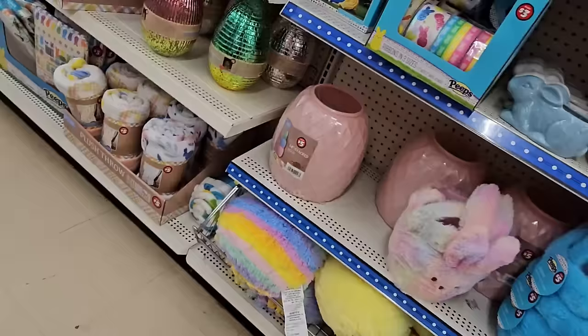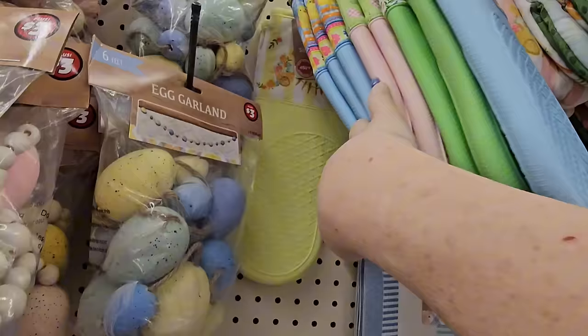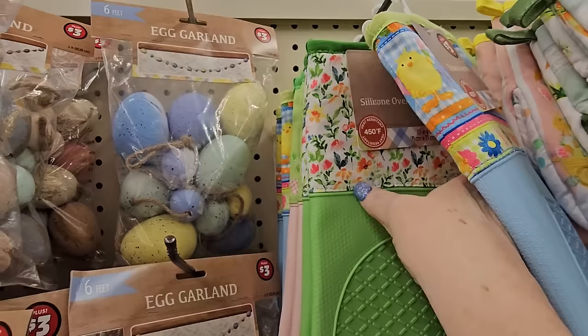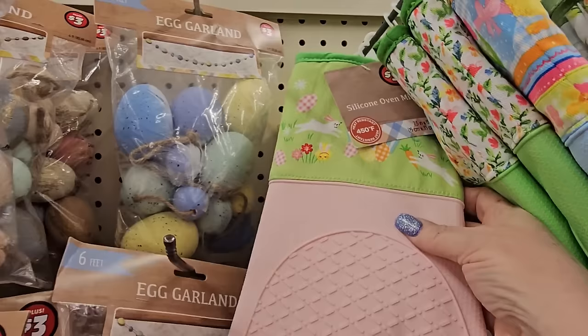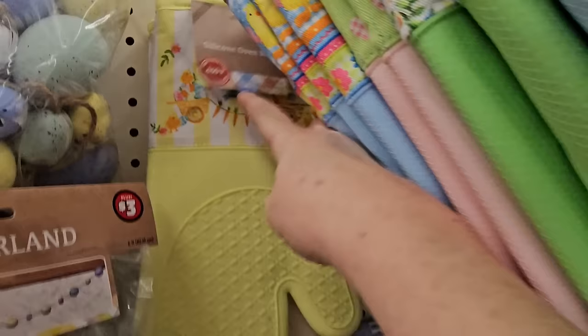We've got the stackable eggs again for $5 — pink, blue, and green, a three-piece set. And $3 silicone oven mitts for Easter in blue, green, pink, and yellow, each with a different Easter-themed top: Easter eggs with flowers, spring flowers, Easter bunnies, and 'Hippity Hoppity.' Those are stinking cute.